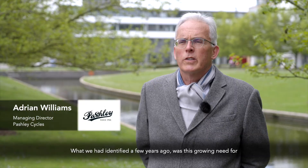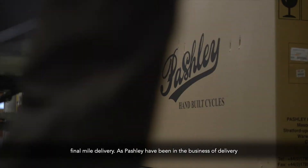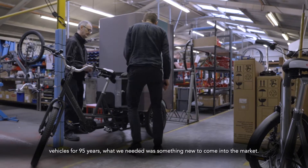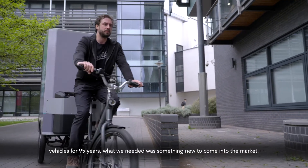What we had identified a few years ago was this growing need for final mile delivery, as Pashley had been in the business of delivery vehicles for 95 years. What we needed was something new to come into the market.